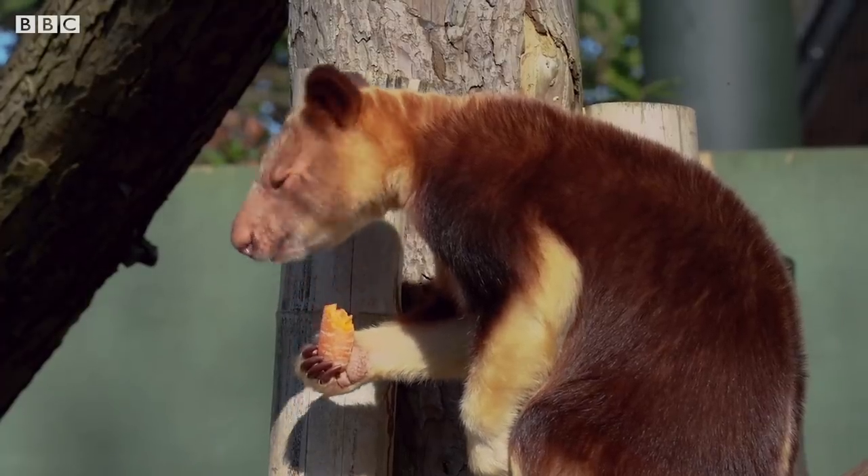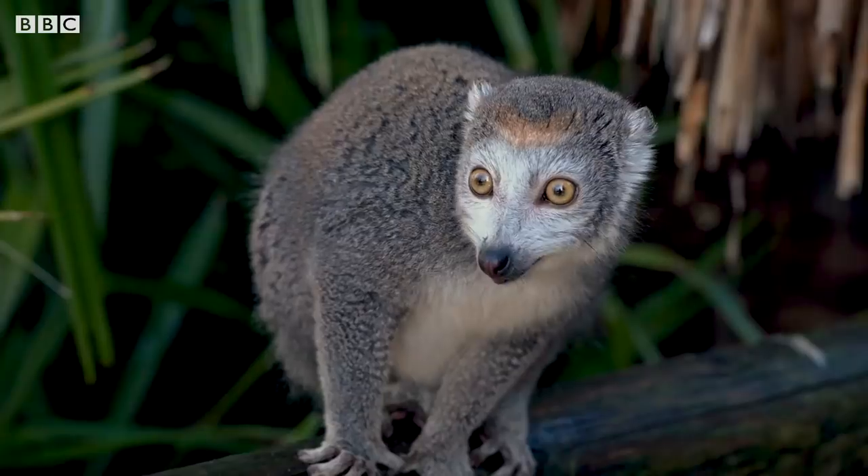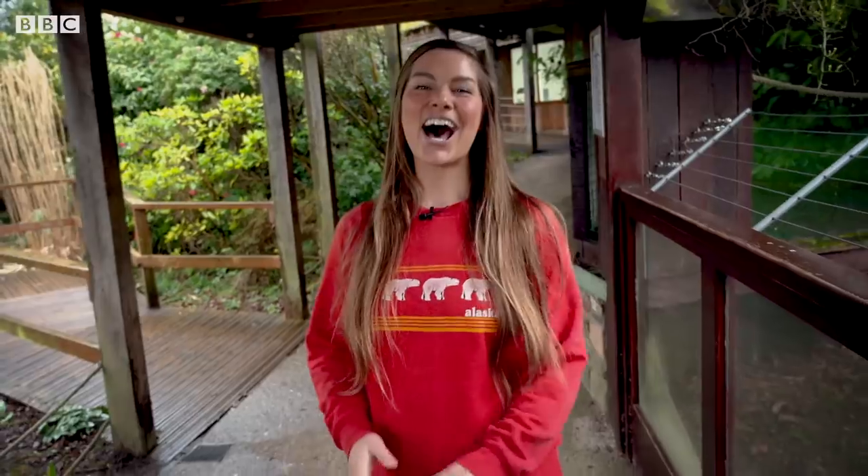When you think of cute animals you immediately think of small furry species. In this episode we've got plenty of that, even if you've never heard of them. I'm Hannah Stipfel and today we're at Bristol Zoo taking a look at some unusual species with much larger, well-known cousins.